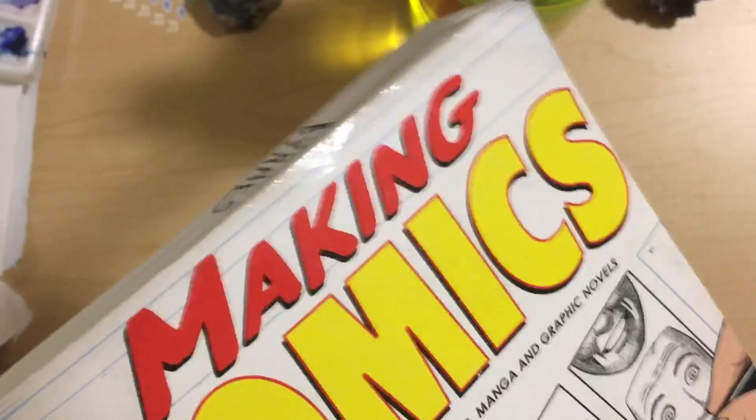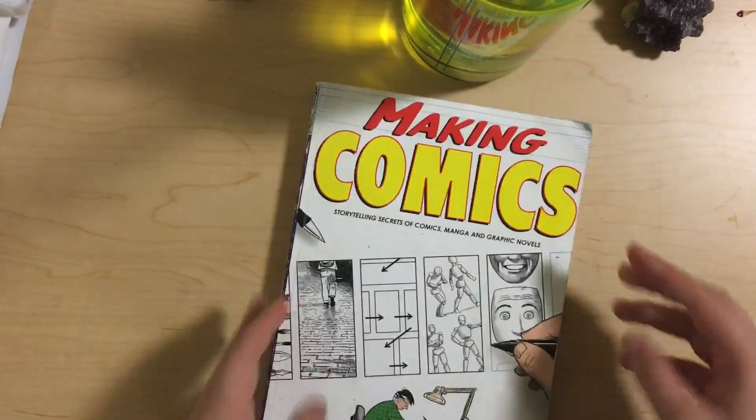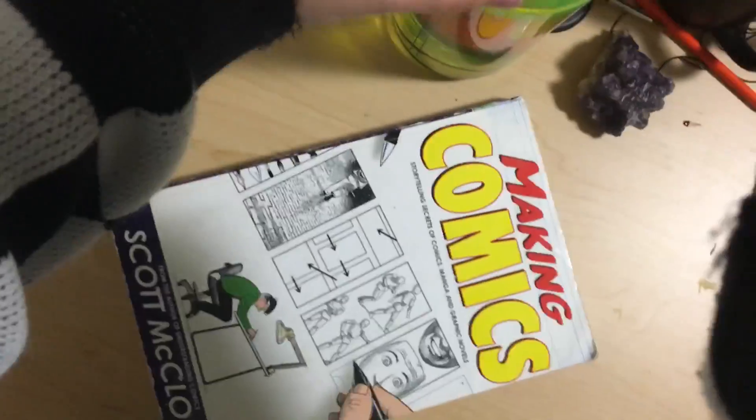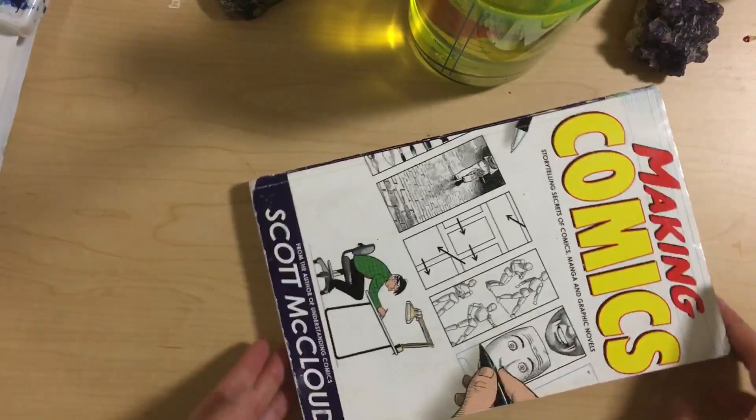I'm gonna be talking about this book right here called Making Comics by Scott McLeod. It's a really fantastic book and shaped a lot of how I draw and create stories, so I'm gonna be talking about it in this video.